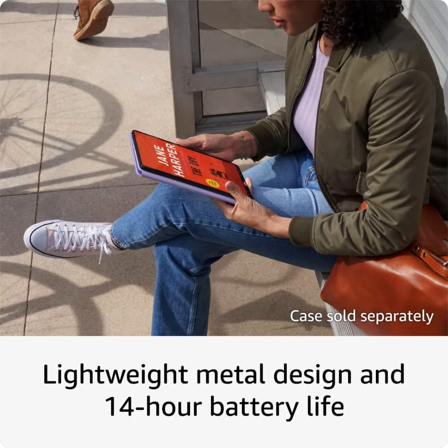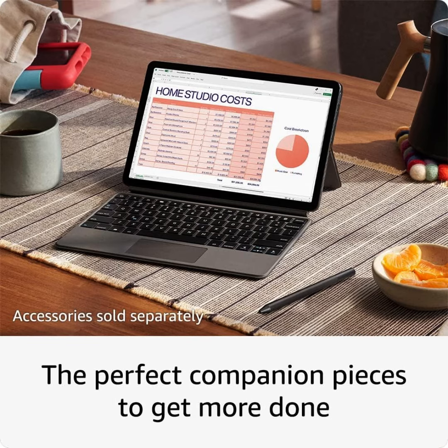Max Performance — built with a powerful octa-core processor, 4 gigabytes memory, and Wi-Fi 6 for fast streaming, responsive gaming, and quick multitasking.